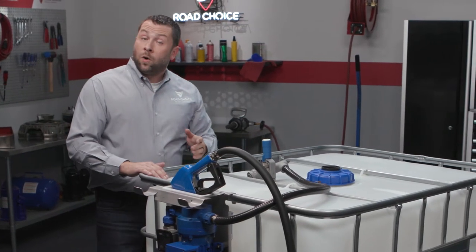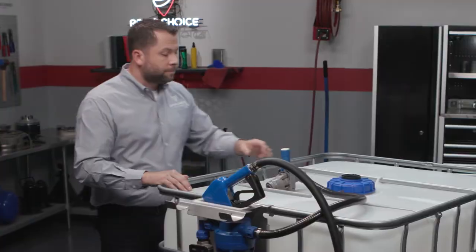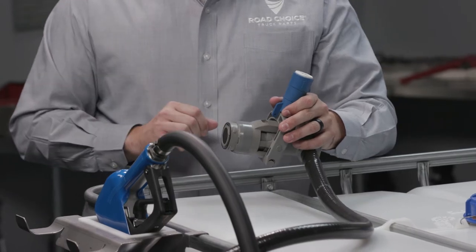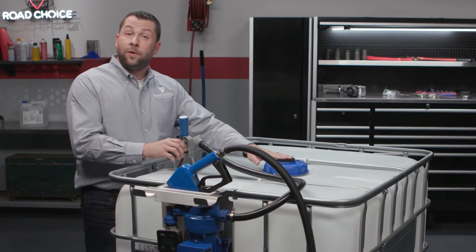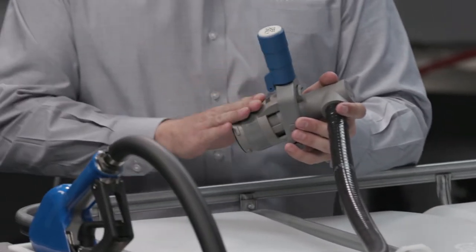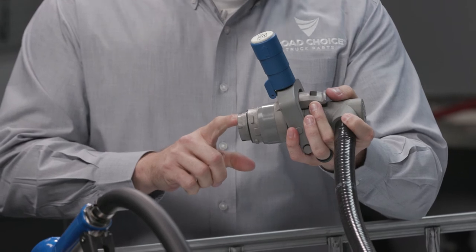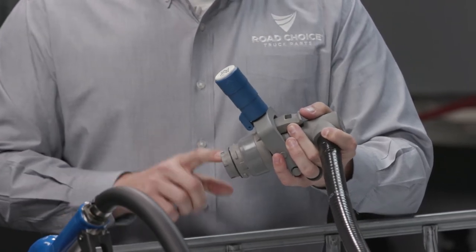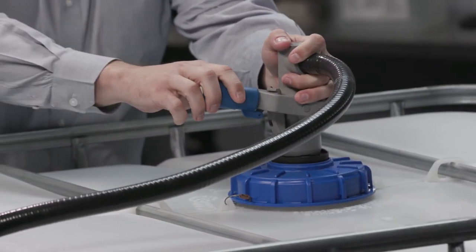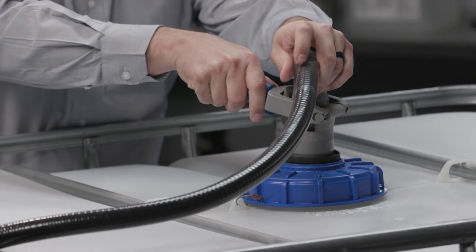Now let me give you a quick demo of the Tote pump system because it demonstrates all the Road Choice closed-loop advantages that we've been talking about. This system requires a four-pin dispense coupler, which can be purchased separately. After you've removed the tamper-evident shipping cap, wipe away any debris with a clean cloth. Before connecting the dispense coupler, make sure the handle is in the upright position. If the handle is in the down position, you'll notice that the probe extends past the base of the coupler. Pull the handle out and lift up. Align the pins in the dispense coupler with the cams on the container valve, insert and turn clockwise until it stops. Firmly press the handle down until you hear a click.